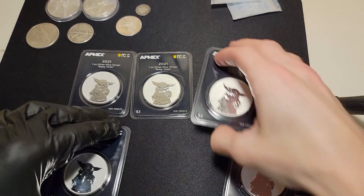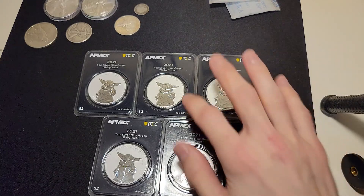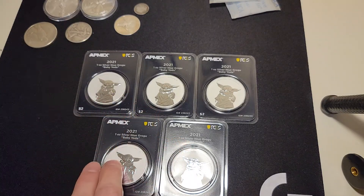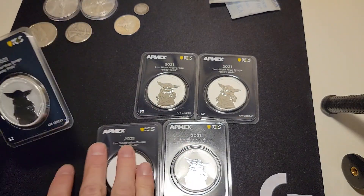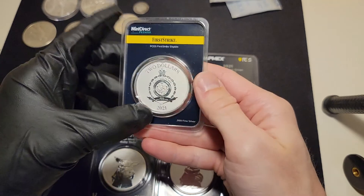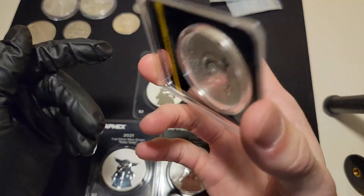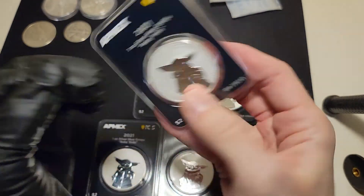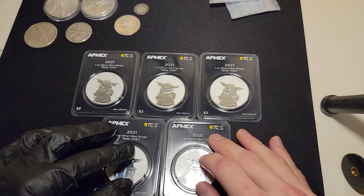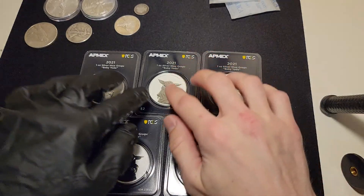So why did I get a bunch of the First Strike eligible Baby Yodas? I'll tell you exactly why. The First Strike — no specific reason — I might send one in. I've never had a coin or anything graded. I don't know much about it at all. But I've been doing a little bit of research today and I believe I could send this in to get graded and First Strike labeled. It says $18 extra for the First Strike, so maybe I'll do one.